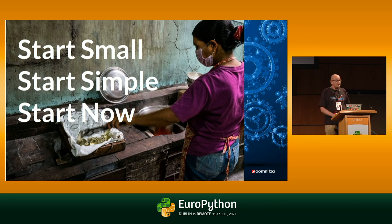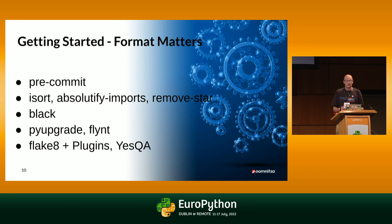How do we start? We start small, we start simple, and start narrow. Pre-commit is nowadays pretty much our weapon of choice to execute code when you do modifications — not the pre-commit hook, but the pre-commit Python package. And you won't have much discussion about imports. isort will sort your imports just fine, and if you have legacy code that still uses `from ... import *`, then with absolute imports and remove-star, you get all your code into a consistent format.